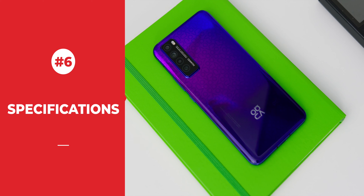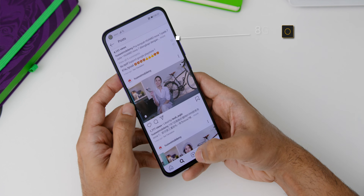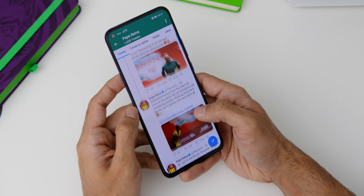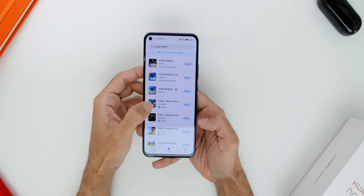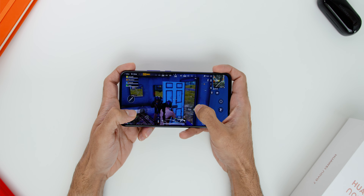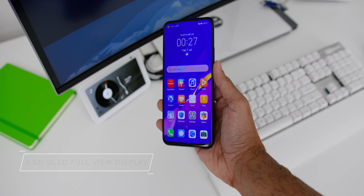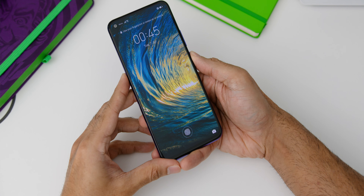The sixth reason is the impressive specs. The phone comes with 8GB of RAM and 256GB of storage, easily handling all multitasking needs with ample space for apps, images, high-quality videos, and intensive games. The display is a 6.53-inch OLED Full View Display providing an excellent visual experience, and it's also equipped with an in-screen fingerprint unlock.